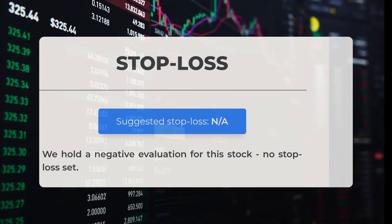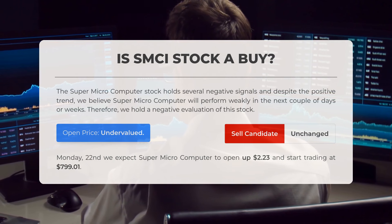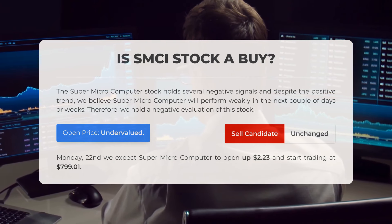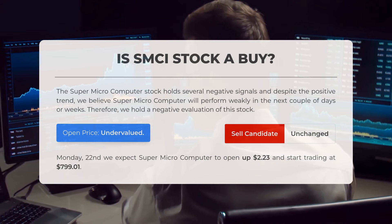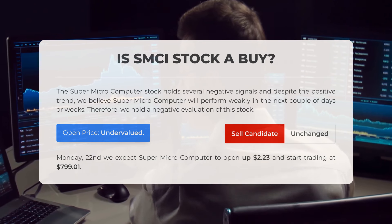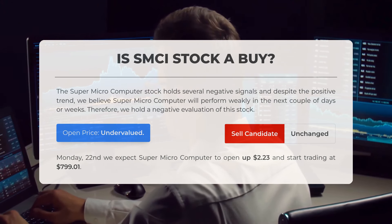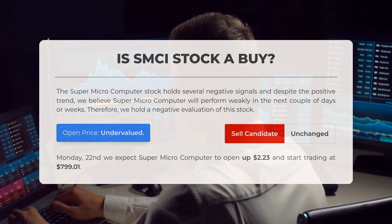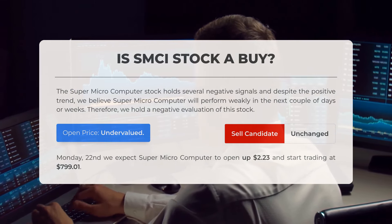We have a negative evaluation for this stock and no stop loss has been set. The Supermicrocomputer stock holds several negative signals, and despite the positive trend, we believe Supermicrocomputer will perform poorly in the next couple of days or weeks. Therefore, we hold a negative evaluation of this stock. After analyzing the volatility and movements for the last trading day, our systems find that the current price is undervalued. For trading on Monday, July 22nd, we expect Supermicrocomputer to open up $2.23 and start trading at $799.01.